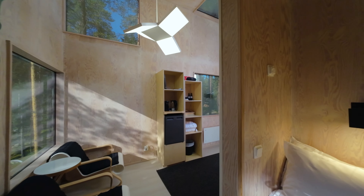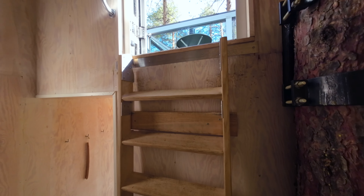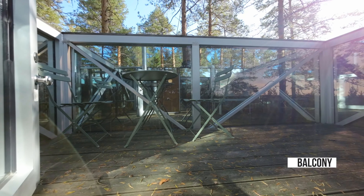Let's finish the tour with a little surprise. A ladder takes you to the secret balcony to discreetly step outside and savor the treetop views.